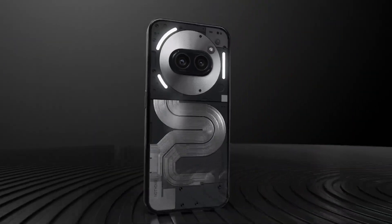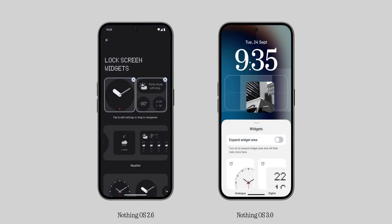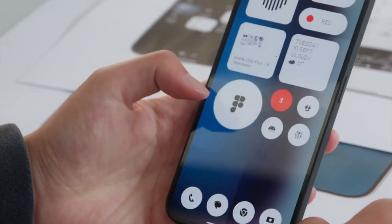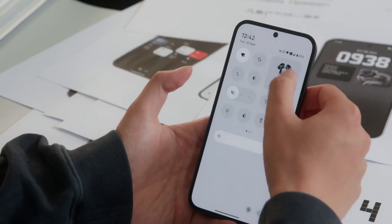Phone 1, Phone 2A+, and CMF Phone 1 will get the Nothing OS 3 update in December. So if you are not using Phone 2A, you don't have to worry about your phone not showing the Nothing OS 3 update — you just have to wait until November or December to get your hands on OS 3.